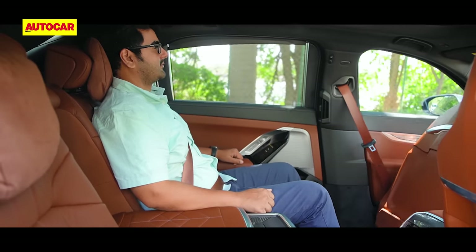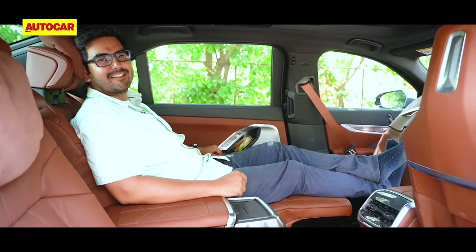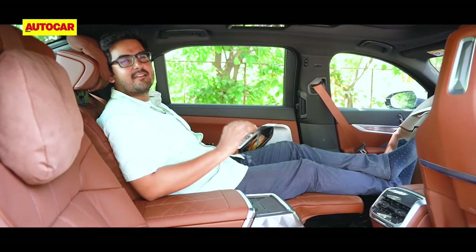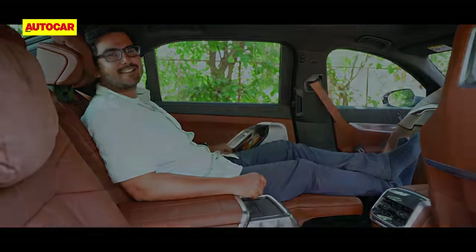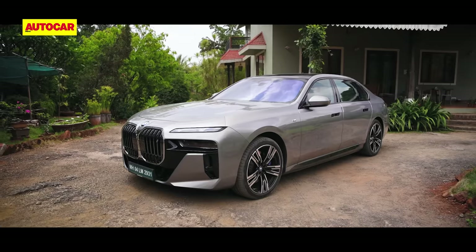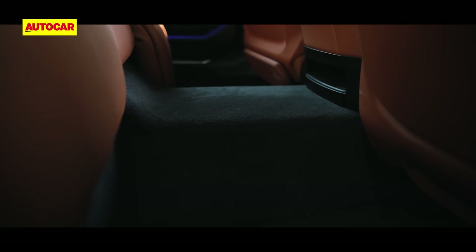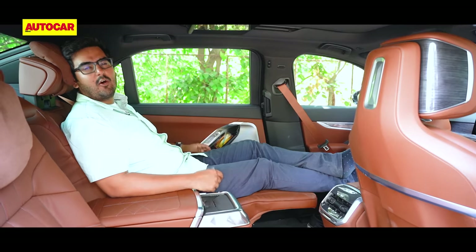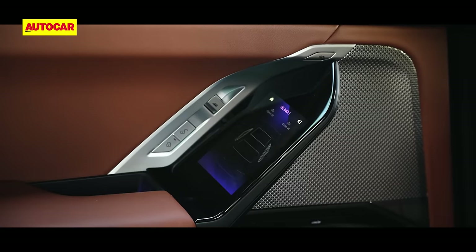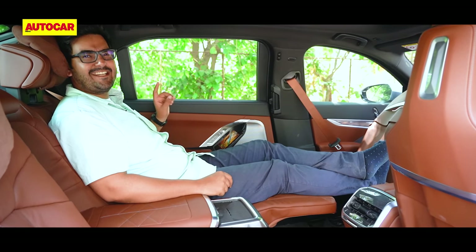The whole process takes about 40 seconds and transforms the seat into a business class throne. To nitpick, I just wish the backseat offered a few more degrees of recline — that would have made it absolutely perfect. On the plus side, the i7's battery pack under the floor is slim at 110mm, which means the floor is no higher than a standard 7 Series. So with the seats in their stock position, you don't get that EV-typical knees-up seating. All your seat settings, the controls for the blinds, the ambient lighting, etc. are packed into a 5.5-inch touchscreen on the door.